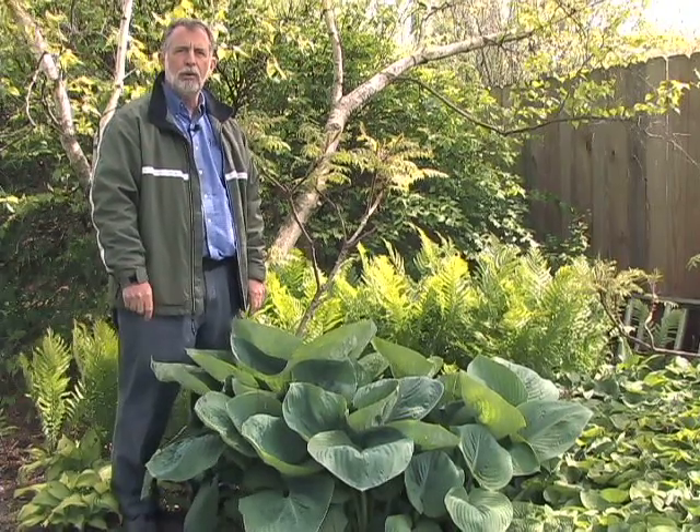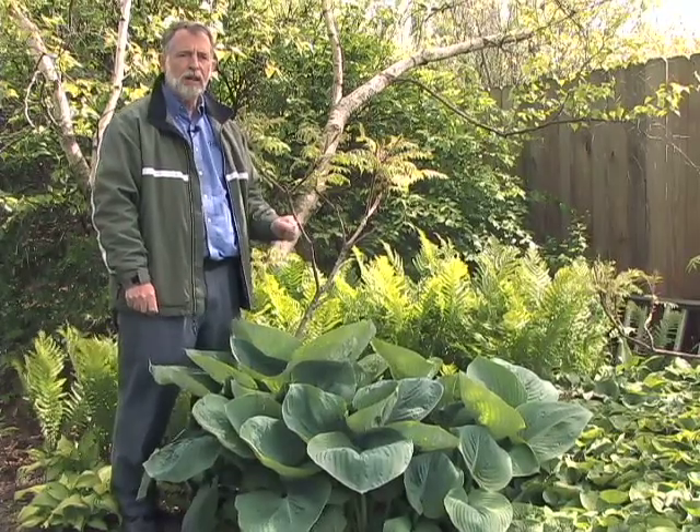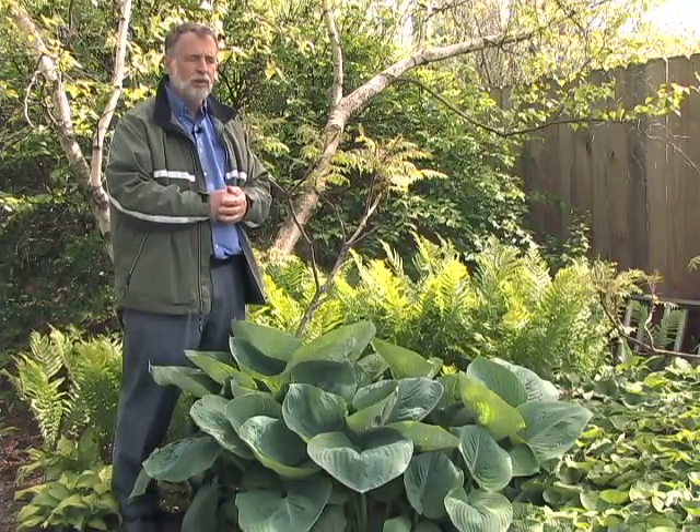Gardeners often have a challenge with growing plants in the shade. The challenge is that they grow slower, so it takes a longer time to establish, and the fact that typically the sun-shade pattern changes over the years as you develop your landscape and yard.